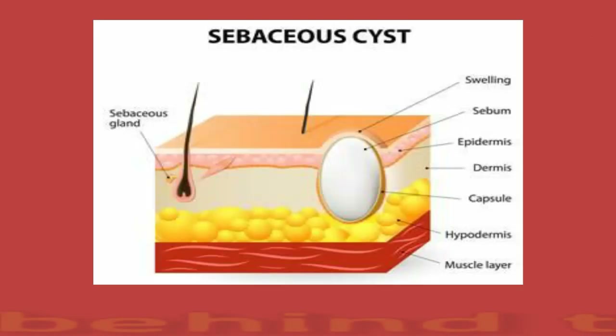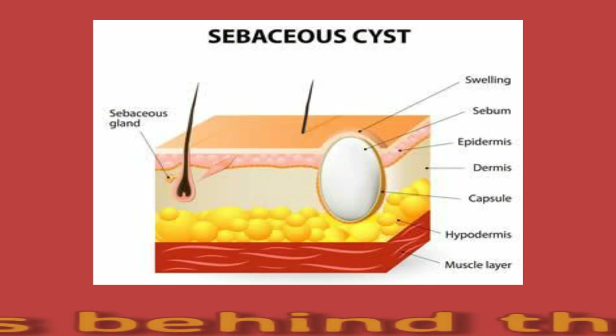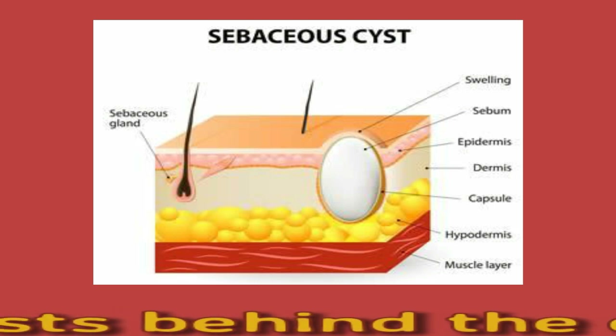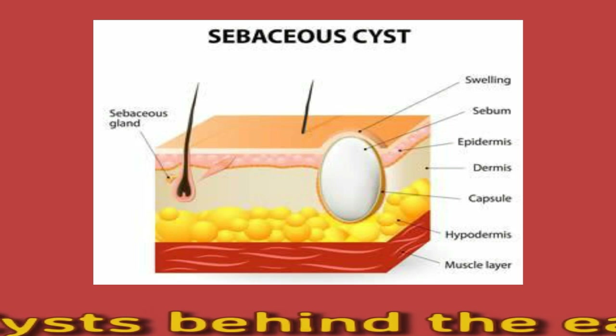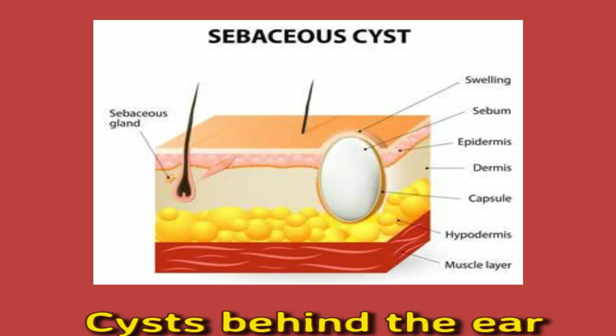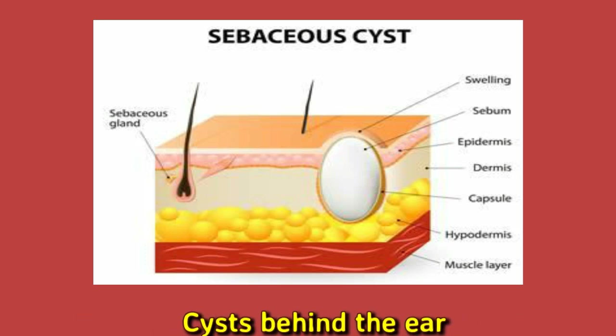Cysts Behind the Ear. A cyst can occur anywhere in the skin, including behind the ear. Skin cysts are fluid-filled sacs. They form a raised, dome-shaped area on the skin. Sometimes they have a blocked spot called a punctum at the top. They can move around freely and are not fixed in place. A doctor should examine any skin lump that cannot be moved from side to side.